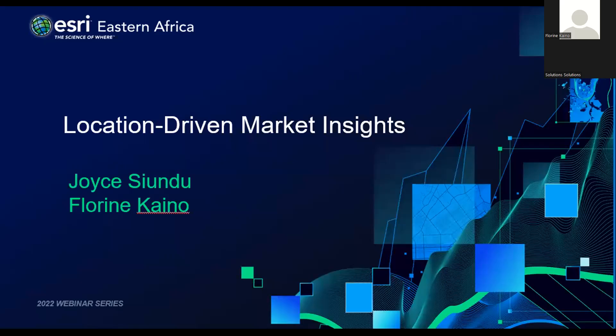Hello everyone and thanks for joining. This is our third webinar series this year and we're excited to have you with us. My name is Joyce Yundu. I'm the solutions engineer for the commercial industry. This presentation will have a demonstration of our location analytics solutions. I will take us through the Business Analyst capabilities, then my colleague Florin will touch on ArcGIS Insights.